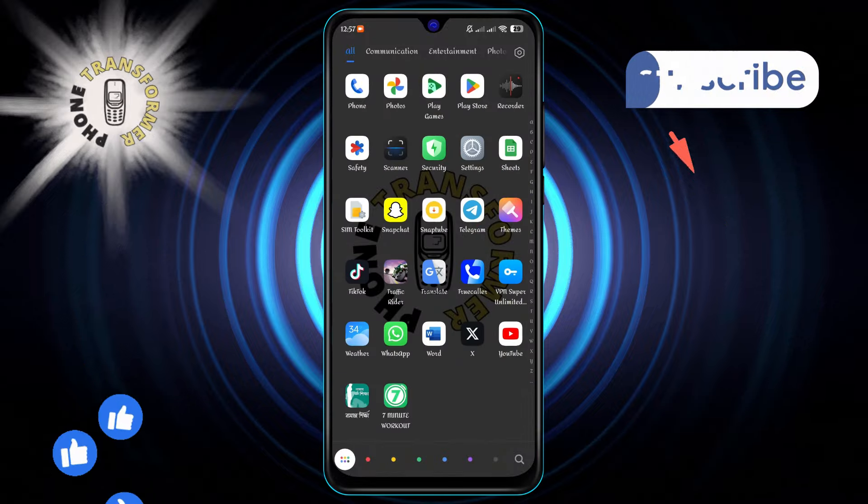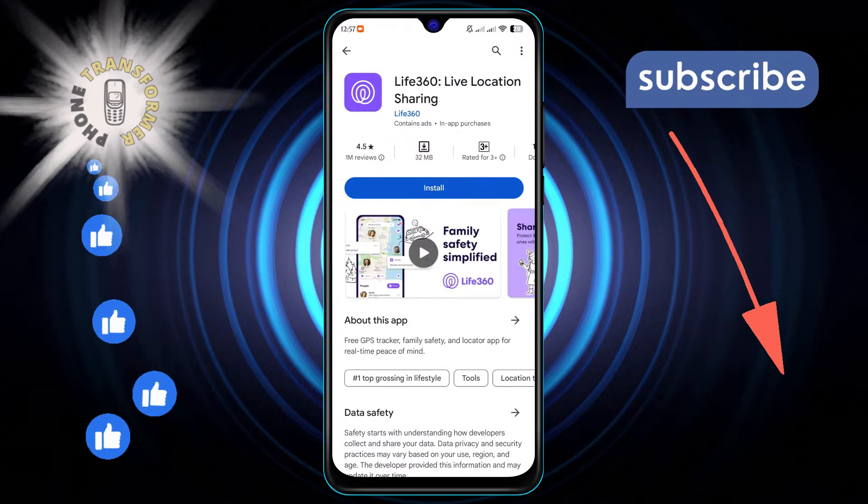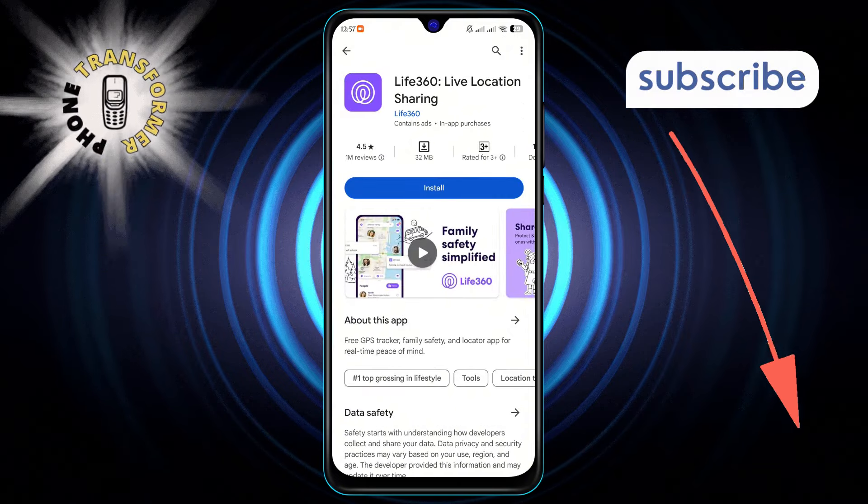Starting off our list at number 1 is Life360, an app that offers live location sharing, perfect for keeping track of family and friends in real time.